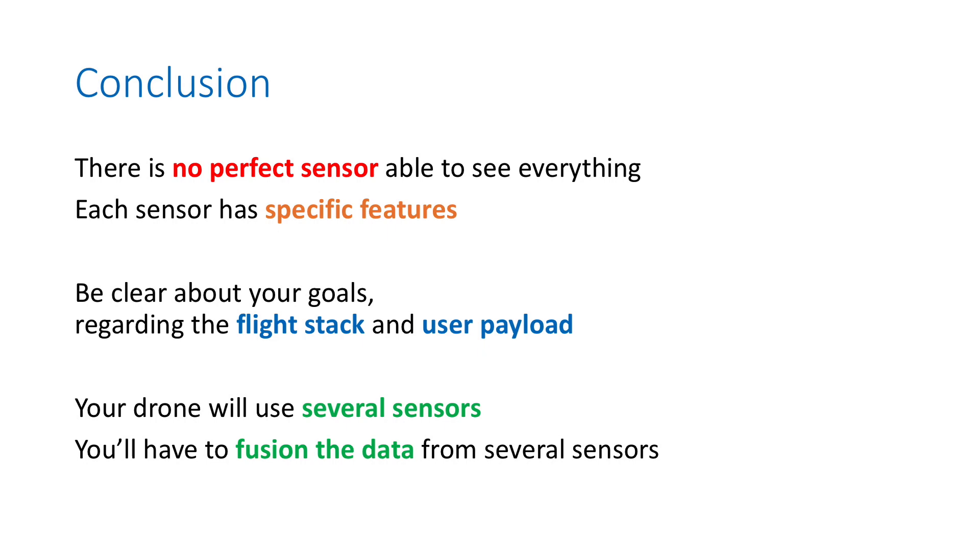In conclusion, there is no perfect sensor able to see everything because each sensor has very specific features. The way to solve your problem is to be clear about your goals regarding the flight stack and the payload — two very different sets of requirements. The answer will probably be a mix of several sensors, and you will have to blend and fuse data from multiple sensors to have a working, reliable, and safe solution.